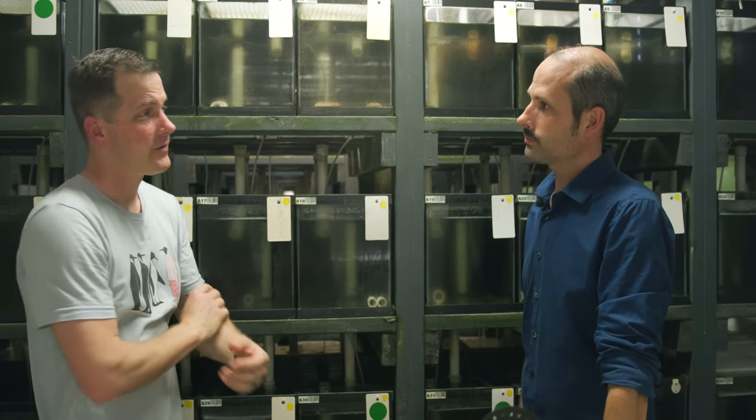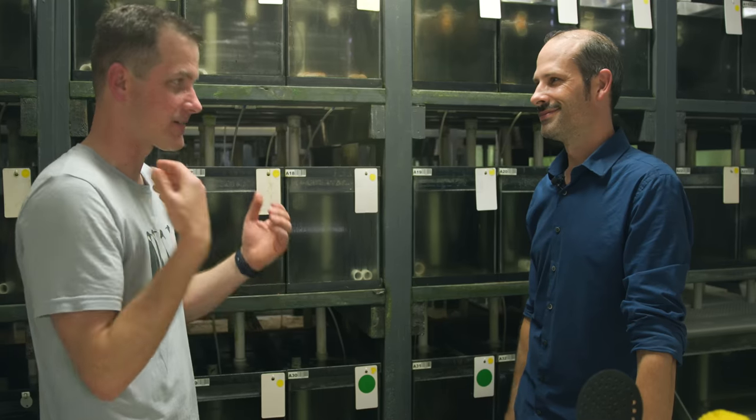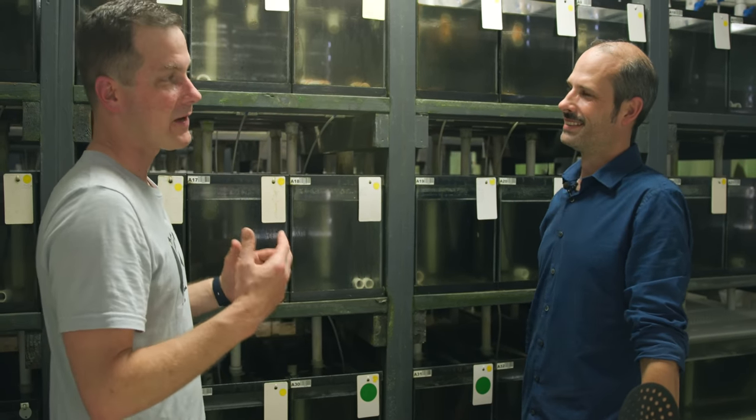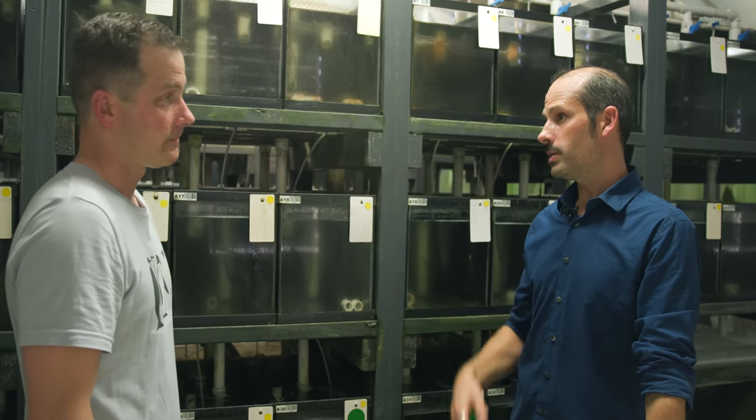Did you ever lower the lighting, play some Barry White, and really get the fish in the mood? I turned it off before we got in the room — as soon as we leave, we'll turn it back up again and then it's just go time. So we've got fish that spawn frequently.